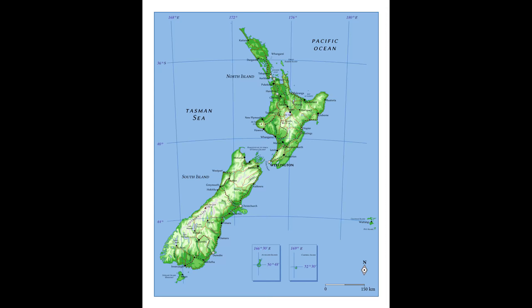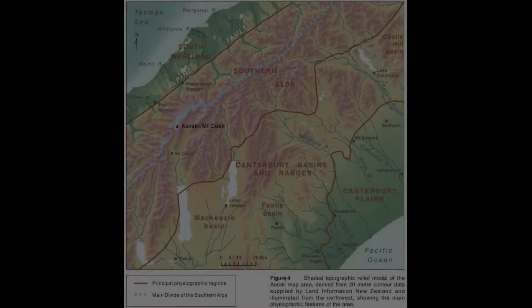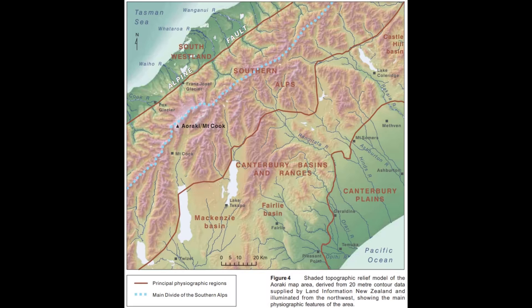However, throughout your travel from Canterbury to the west coast, you don't see the same type of rocks everywhere. If you start looking closer, the more you move towards the Alpine Fault — located towards the west part of the Southern Alps where the highest peaks are — you notice a slight change in the rocks, and they become more modified the closer you move towards the west.